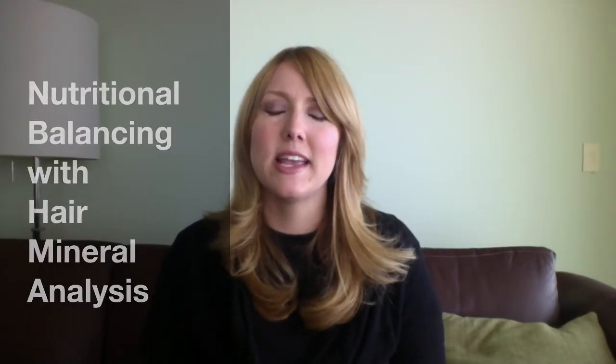Hello, my name is Wendy Meyers, and I'm a health coach and nutritional balancing practitioner. I wanted to talk to you about nutritional balancing using hair mineral analysis. It's the program that I use to heal my own health, and I use it with all my clients, and I continue to be astounded by the results that I get with this program.